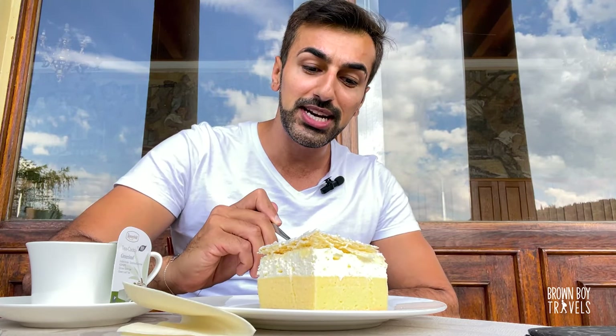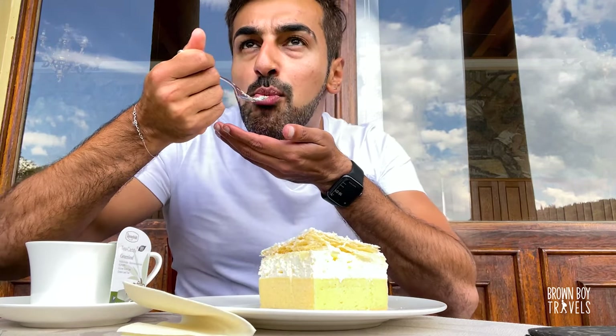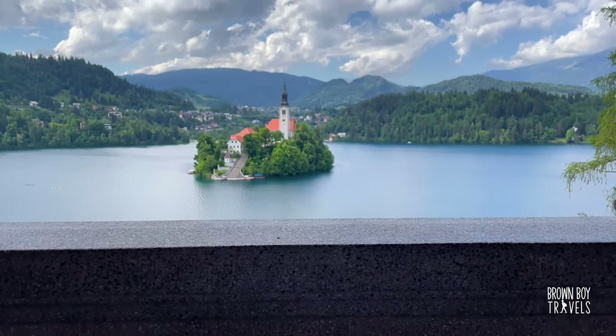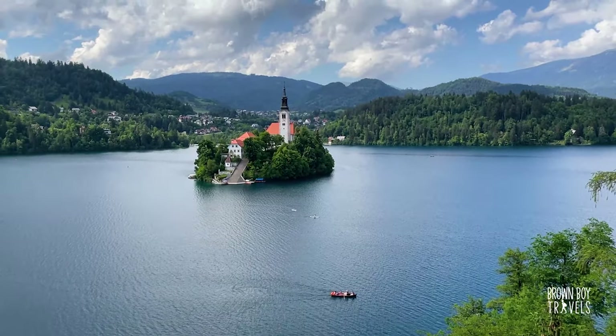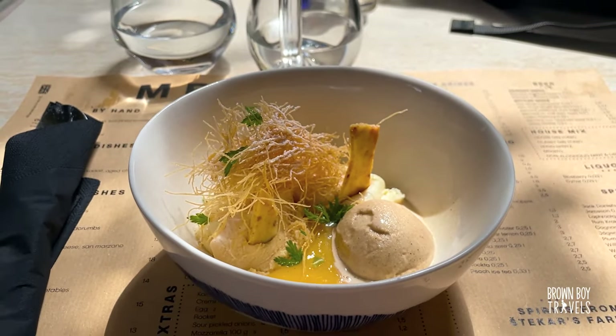Lake Bled has a specialty as well — it's called the cream cake and it's everywhere, so I'm going to give it a try. There are pastries, cakes, and a lot of other desserts. Whether you are more into Italian-style desserts or Austrian-style cakes and pastries, you have everything here.